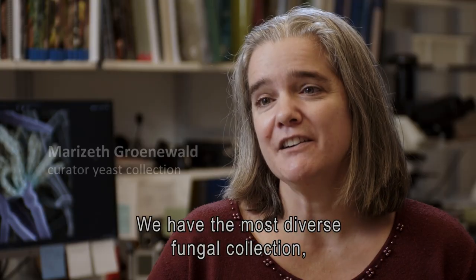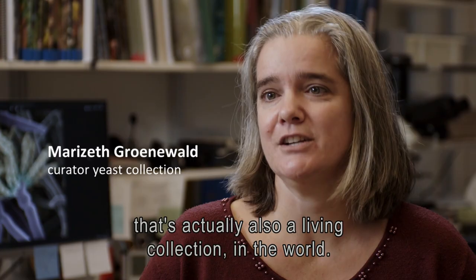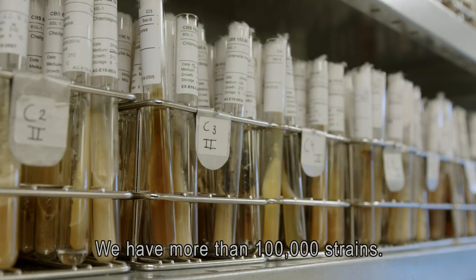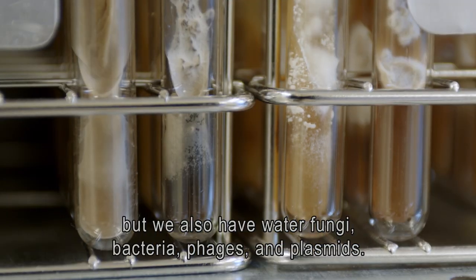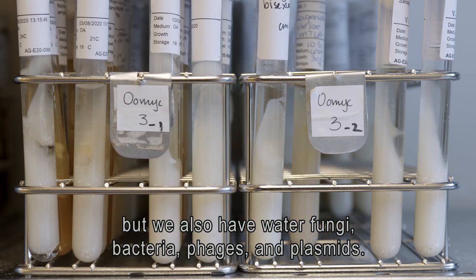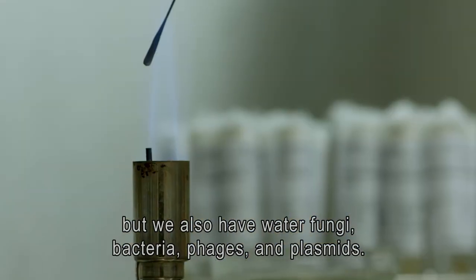We have the most diverse fungal collection that is also a living collection in the world. We have more than 100,000 strains. Most of these strains are filamentous fungi and yeasts, but we also have water fungi, bacteria, phages and plasmids.